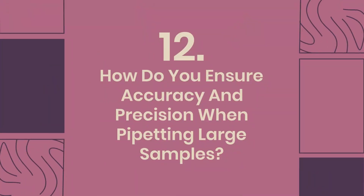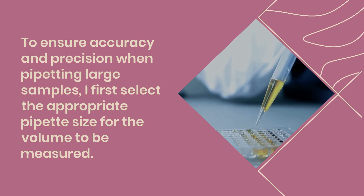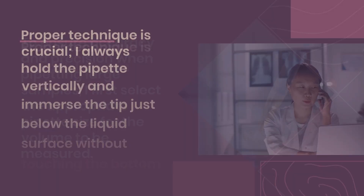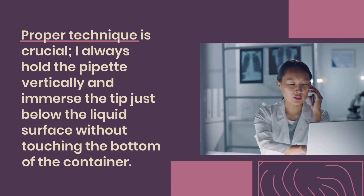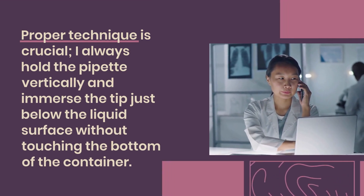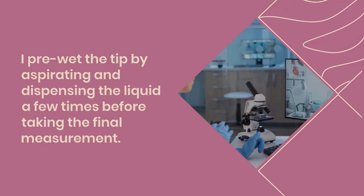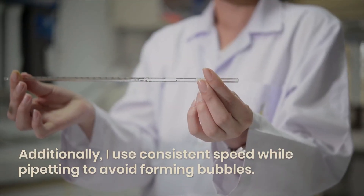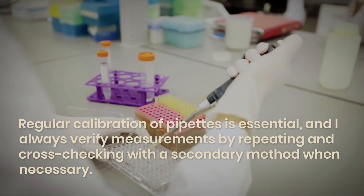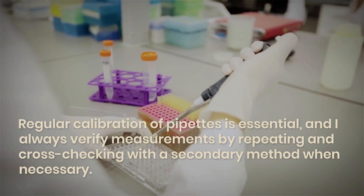Question 12: How do you ensure accuracy and precision when pipetting large samples? To ensure accuracy and precision when pipetting large samples, I first select the appropriate pipette size for the volume to be measured. Proper technique is crucial: I always hold the pipette vertically and immerse the tip just below the liquid surface without touching the bottom of the container. I pre-wet the tip by aspirating and dispensing the liquid a few times before taking the final measurement. Additionally, I use consistent speed while pipetting to avoid forming bubbles.